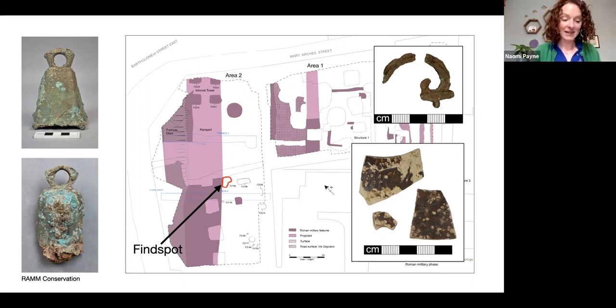Given that the pit immediately overlies a dismantled structure associated with the fortress defences, the dating of the pottery and the apparently structured nature of the deposit, it seems likely to represent an activity associated with the decommissioning of the legionary fortress in around AD 75. It will be interesting to find out if there are further indications of possible ceremony when the process samples from the pits are analysed.